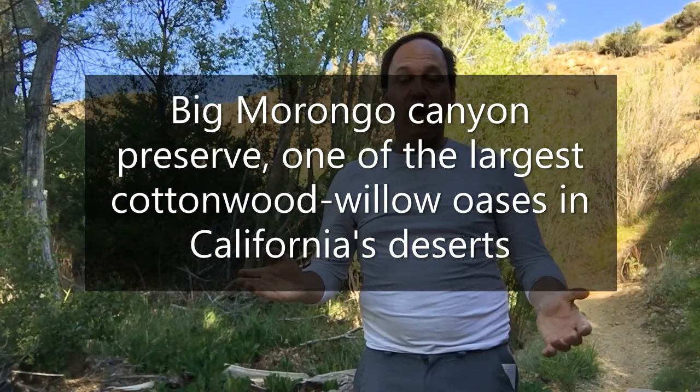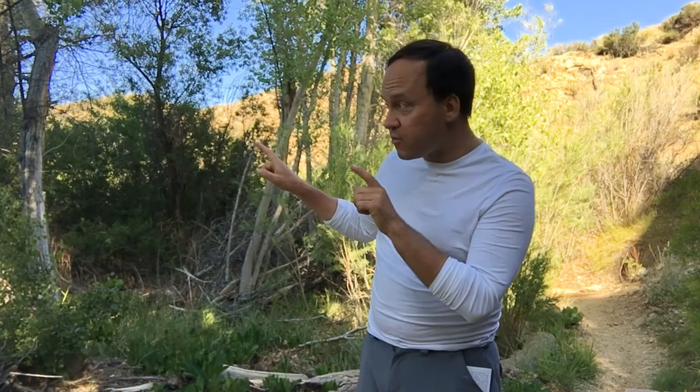Here we are at Big Morongo Canyon Preserve in Morongo Valley, California, just a little west of Joshua Tree National Park. This is part of the Santa Snow National Monument, which also includes a good part of the San Bernardino Mountains. What makes this place so unique is that it is one of the larger oases in California's deserts, and there are many areas within this preserve that do not feel like you're in a desert at all. I'm actually literally hearing frogs right now — they stopped now that I stopped talking.